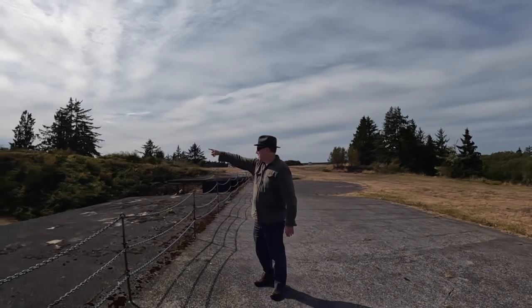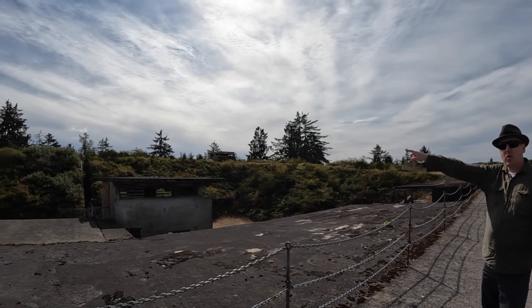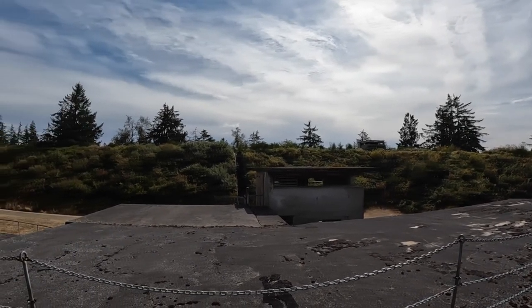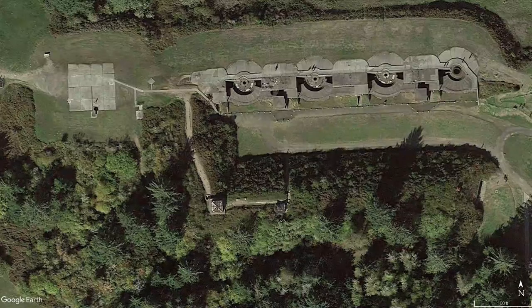There is another observation building up on the hill, which might suggest another row of emplacements. However, when looking at the aerial imagery, it is obvious there are no gun batteries on the hill. The most likely conclusion is that the observation building is the main observation point for all of the batteries, placed there due to it being the highest elevation within the fort.